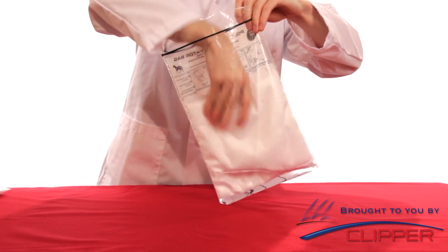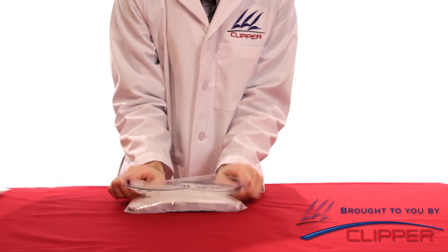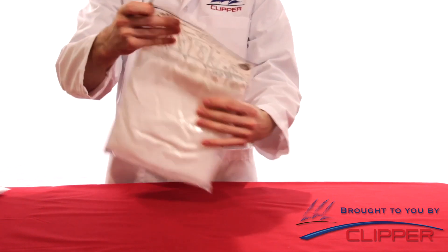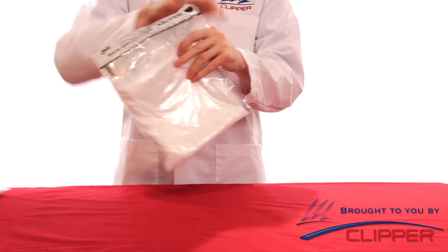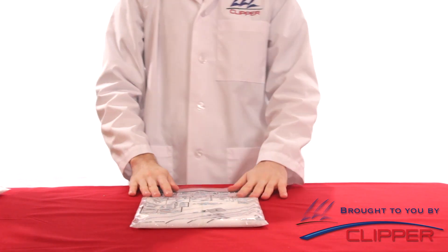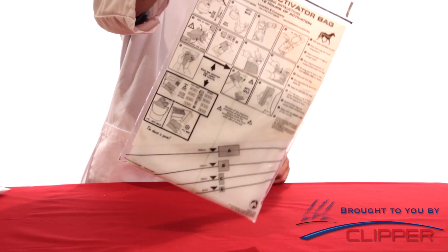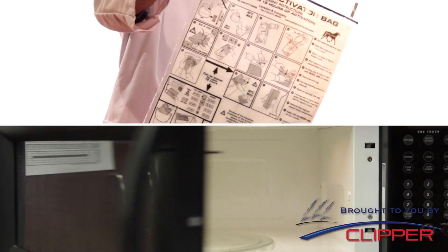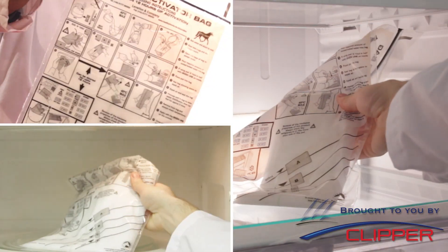Place the pad in the bag, removing as much air space as possible. Massage the pad in the bag to allow the water to saturate the pad and dissolve the activation crystals. Allow the pad to sit flat in the bag for at least three minutes. The pad can be left in the bag for up to 12 hours before use. After that, you can either apply the Poltex pad to the animal directly from the bag, heat it in the microwave for hot application, or place it in the refrigerator for cold application.